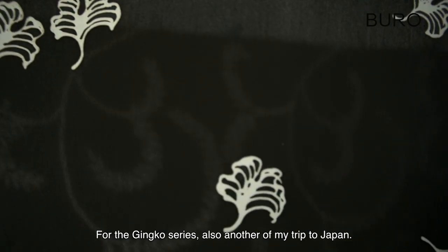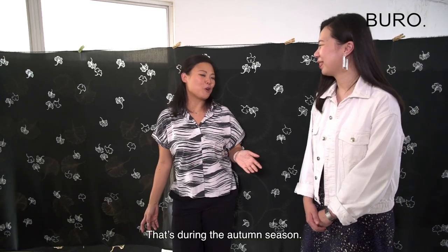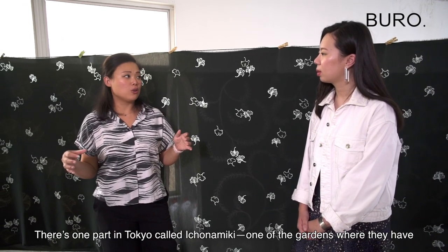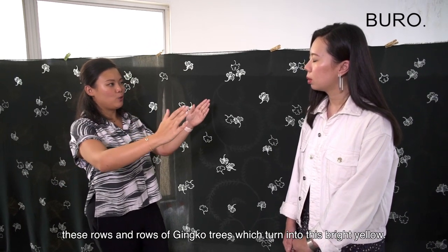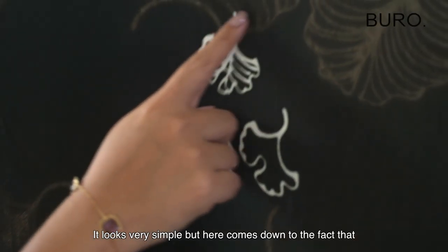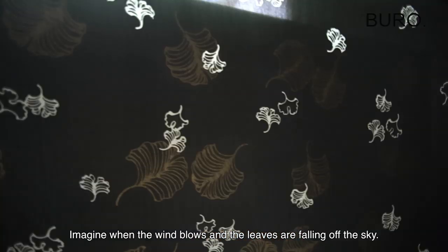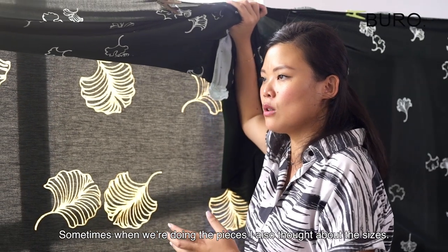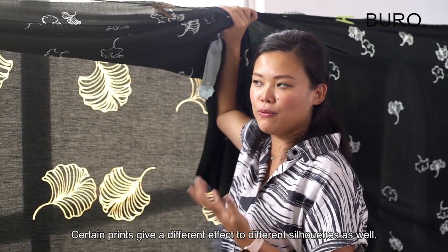For the Ginkgo series, it was inspired by another trip to Japan during autumn season. There was one part in Tokyo called Ichonamiki, one of the gardens where they have rows and rows of Ginkgo trees which turn into this bright yellow. It looks very simple, but there's different detailing for each piece. Imagine when the wind blows and the leaves are falling — the sizes of certain prints give a different effect to different silhouettes as well.